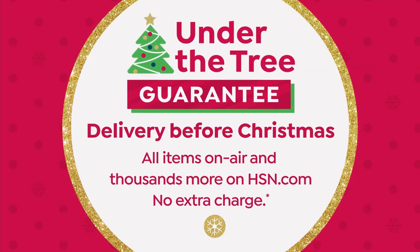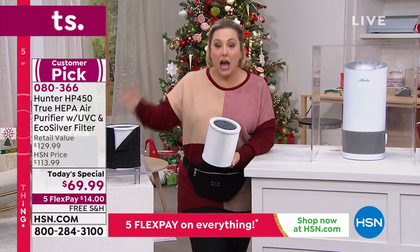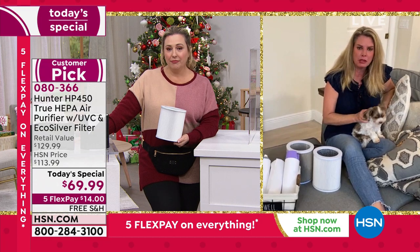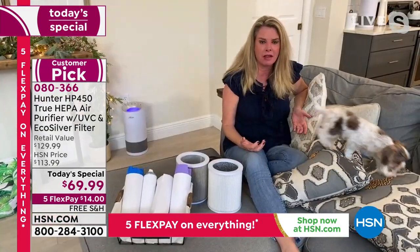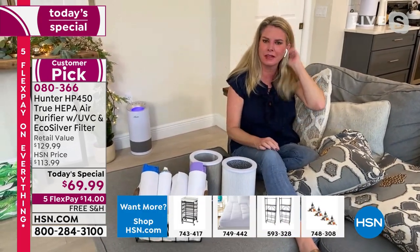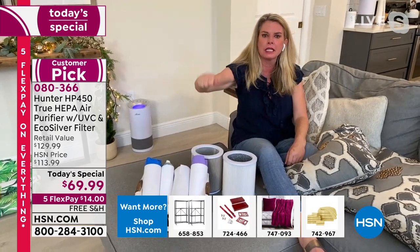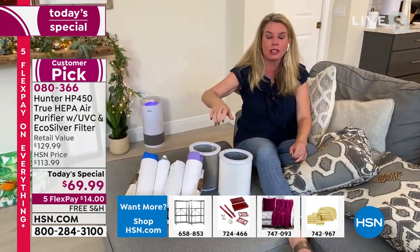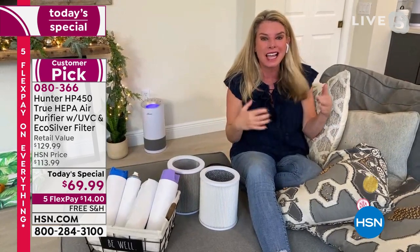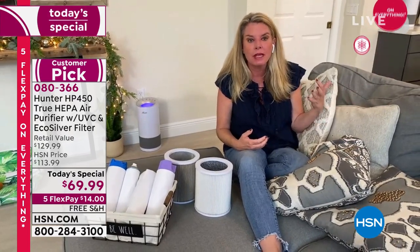UVC is new — years ago even home systems with UVC light didn't exist; hospitals had $10,000 systems. I didn't know about this until about six months ago when I sat down with the engineers at Hunter and broke down all the technology. I thought UVC was just for surfaces — getting rid of viruses and mold on countertops. But they explained: when you add the photo catalyst filter with the UVC light, you can attack the stuff in the air. That was crazy to me, especially after the last two years.